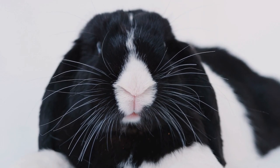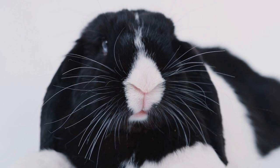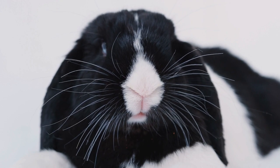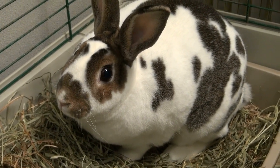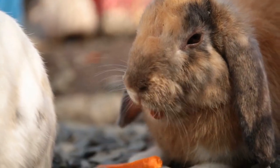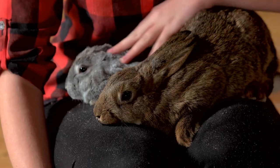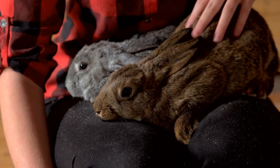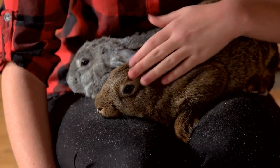Rabbits are popular pets that can bring joy and companionship to their owners. However, like any animal, they can experience sickness and health problems. As a responsible pet owner, it is important to be aware of the common illnesses that rabbits can develop and how to prevent and treat them. This topic is crucial for any rabbit owner or anyone who is considering adopting a rabbit. Understanding the signs and symptoms of common illnesses can help pet owners take timely action and provide appropriate care for their furry friends.